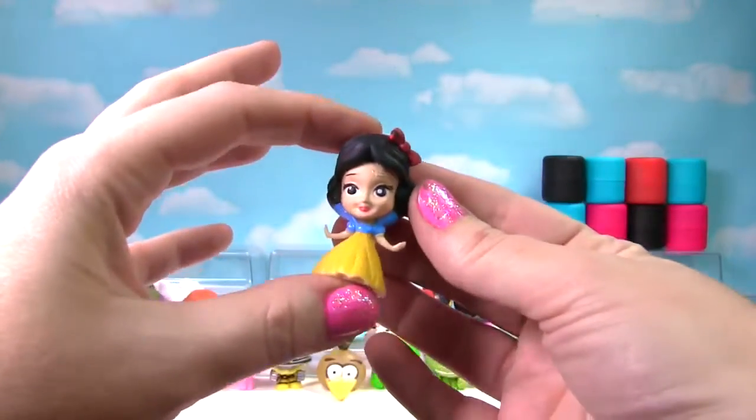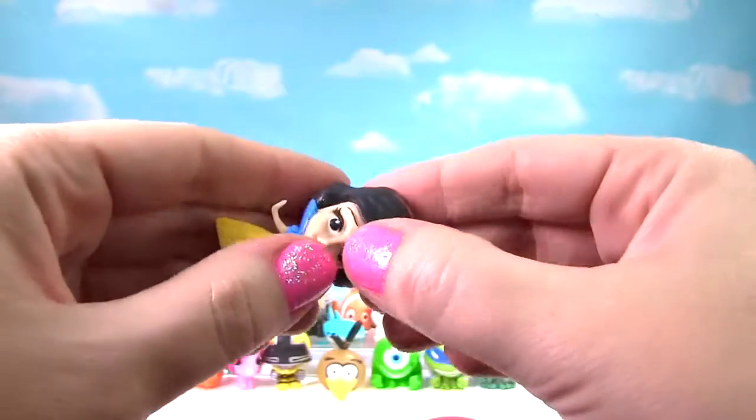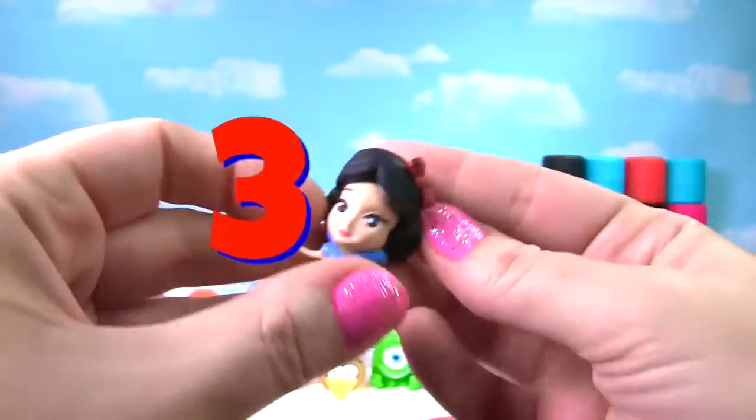It's Snow White. She's actually a little bit more squishy than the other princesses. Let's give her a little squish — she gets a 3 on the Squish Meter.